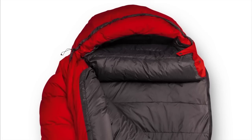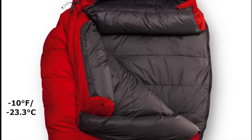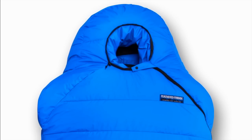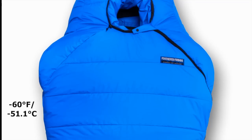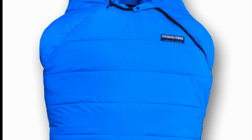Winter sleeping bags are rated from zero degrees Fahrenheit down to minus 10 degrees Fahrenheit. At this temperature we introduce waterproof and breathable Pertex Shield fabrics for additional weather protection. Expedition bags are designed for the coldest conditions on earth, rated minus 25 degrees Fahrenheit all the way down to minus 60 degrees Fahrenheit, suitable for extreme weather conditions and high altitude expeditions.